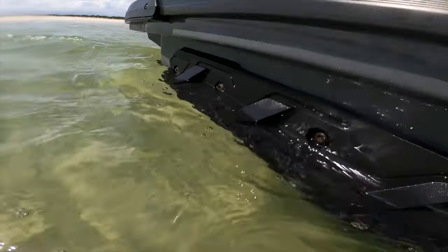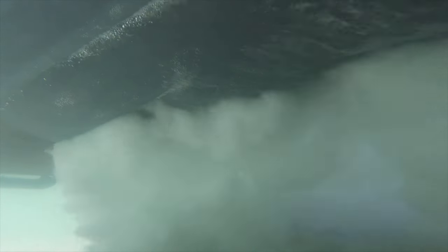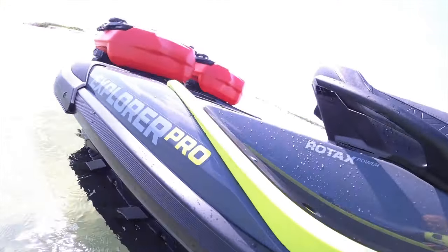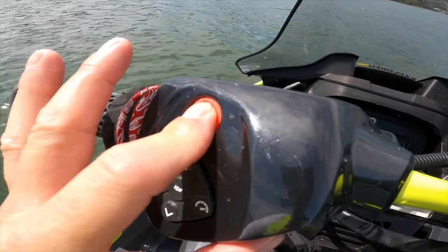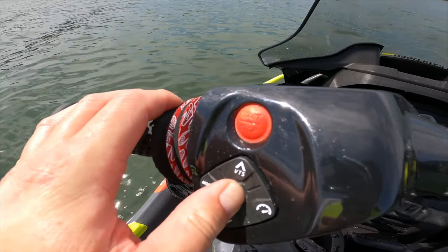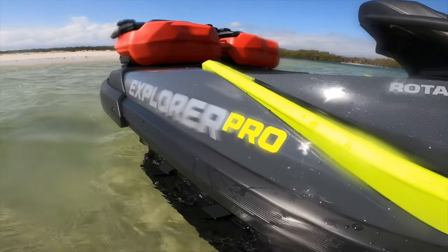SeaDoo's unique and industry-first reverse thrust debris removal system called IDF is also standard and proved to be a handy feature during our test ride. While the first batch of SeaDoo IDF technology introduced two years ago had some issues, significant hardware changes and improvements since then have made the system not only more robust but a competitive advantage. Rival jet ski brands don't have any type of automated debris removal system. We needed to activate IDF several times during our long-range test, and each time it got the job done in less than a minute.